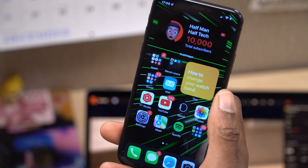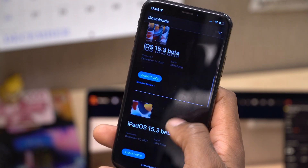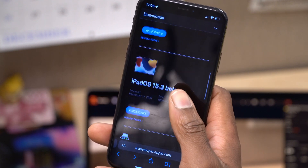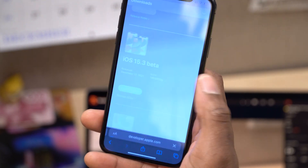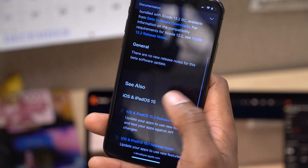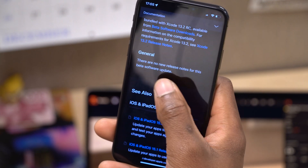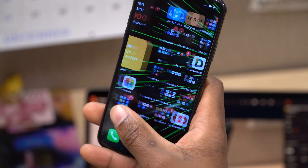In terms of new features and changes, this update doesn't pack a lot. It seems to be more of a bug fix update, although Apple doesn't really mention what they're trying to fix or resolve. If we go to the release notes of this update, you will see that Apple mentions there are no new release notes for this beta software update, so we had to actually dig around.